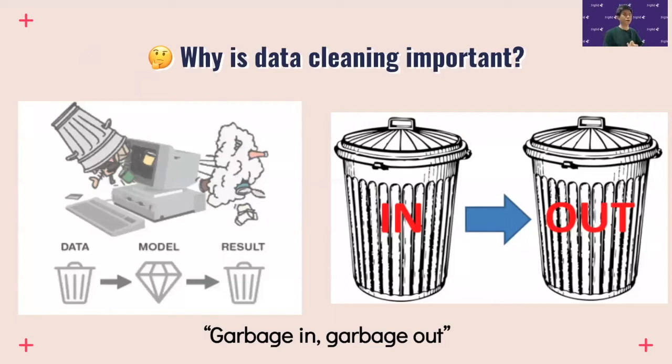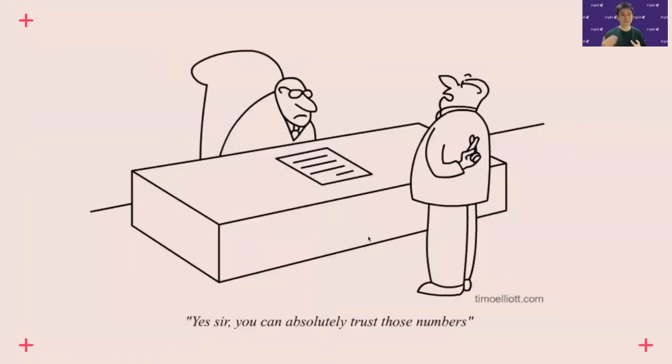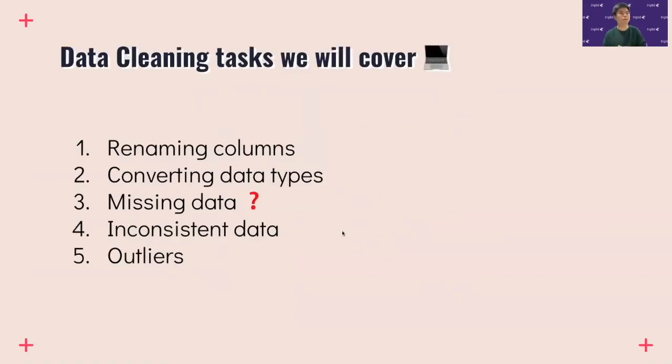Here's an analogy: say you have ingredients for a cake and a really good recipe from a top chef, but your ingredients are spoiled. No matter how good the recipe is, the end result will be bad because the ingredients were bad. This is the concept of garbage in, garbage out — if your data is bad and you analyze or build a model with it, the end results will be bad too, leading to misleading conclusions. If those conclusions are passed to stakeholders or business leaders, they'll make wrong decisions and damage the company's and your reputation.